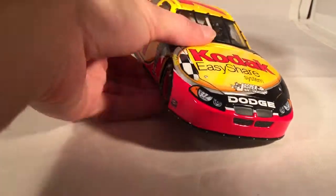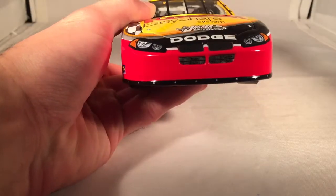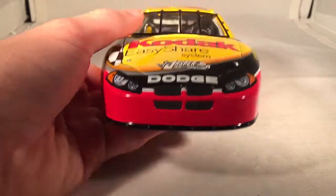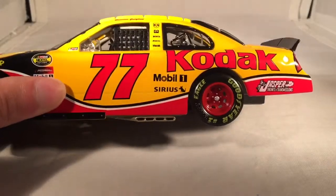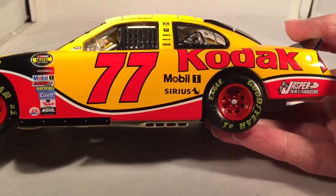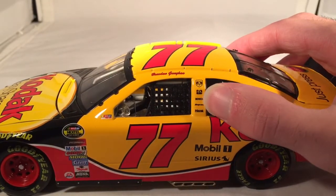Let's get down to the sponsors. On the hood you have Kodak EasyShare System, Jasper Engine Transmission, and Dodge. It's weird that these Intrepids never actually said 'Intrepid' on them — I always thought it was strange they wouldn't want to advertise what car it was. On the side you have Kodak, Mobile One, Sirius, and Jasper Engines and Transmissions. On the B-post you have Dodge, PPG, Bosch, Snap-on, and Mazak.